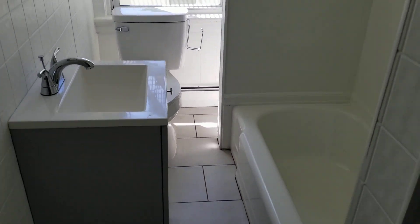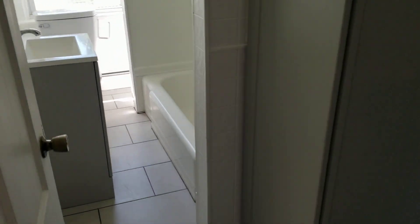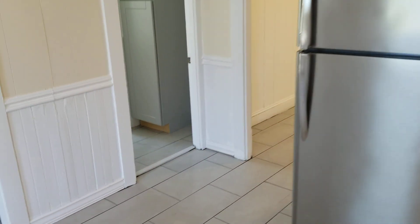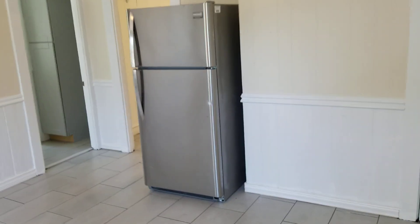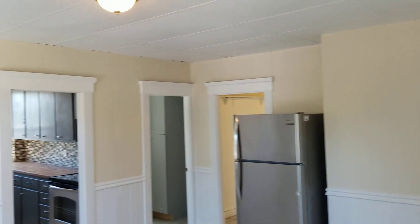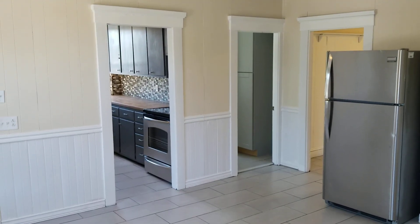Once again, this is 10-12 Guggencourt, unit 10B, located in West Robert Island. Please subscribe to the Nexus Property Management YouTube channel to keep up to date with all the listings available on our site, and any news related to real estate and property management. Thank you very much.